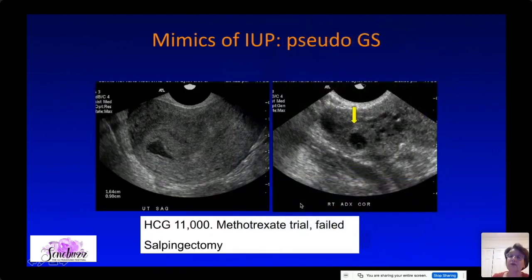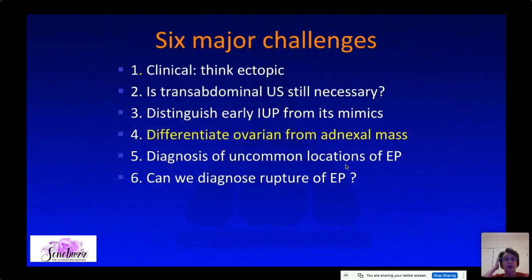However, be careful — this case kind of looks like a gestational sac but it has internal echoes. We always look very carefully at the adnexa, and this patient also had an ectopic pregnancy. What we thought was that this was a pseudo-gestational sac — sometimes there is hemorrhage within the decidual reaction of the endometrium and it can look like a pseudo-gestational sac. This patient was treated with methotrexate, failed, and underwent salpingectomy.